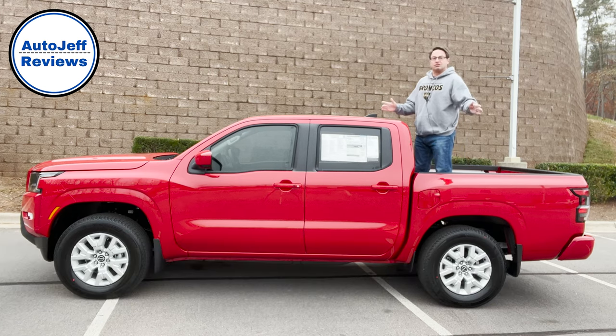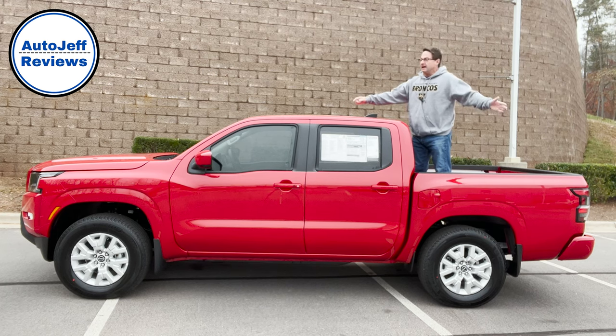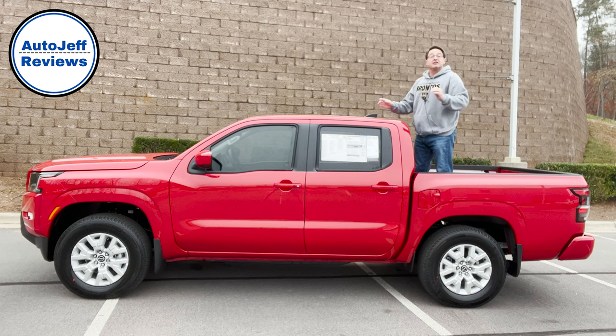Today we're looking at the mid-sized truck segment that has been dominated by Toyota Tacoma for a decade and a half. Nissan Frontier redesigned this bad boy right here. It's got looks — wait until you see the interior. Pretty impressive.